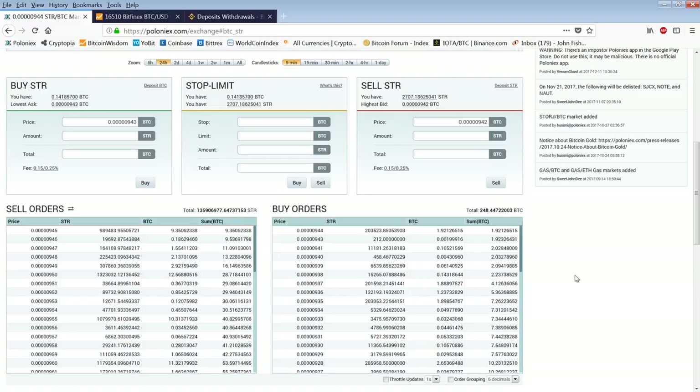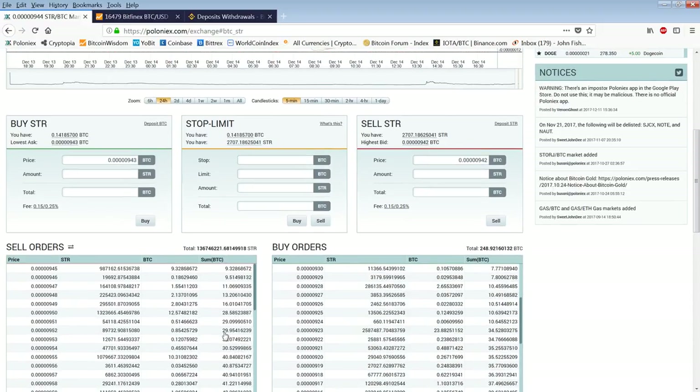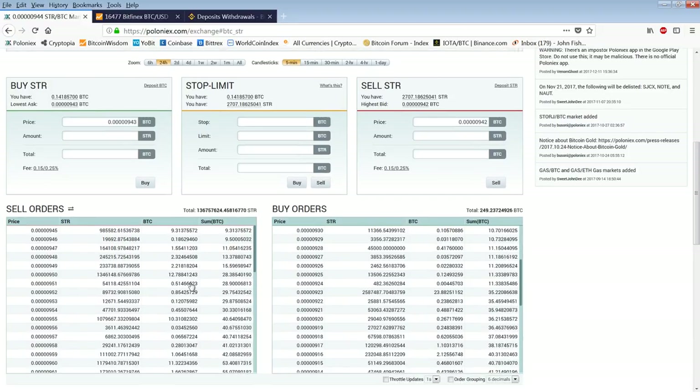When you hear somebody say bid stack and ask stack, it means it's a stack of orders at a price. You can see here there's a huge stack at 955 satoshis — there is $1,079,000 Stellar for sale, which is worth 10 Bitcoin. The sum total is 40 Bitcoins. That's a big stack. Also at 950 you can see there's 12 Bitcoin. This column combines all the people at that price into one big stack.